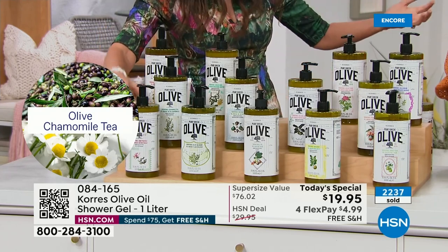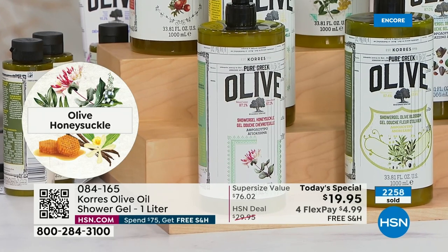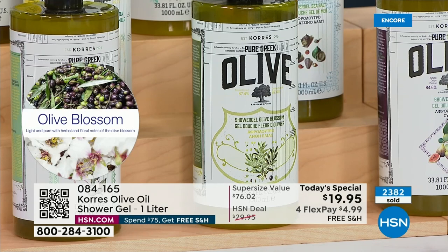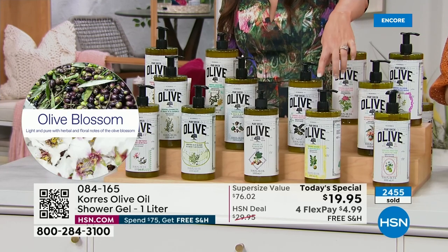Honeysuckle is one of my favorites — real honeysuckle, not overly sweet or too floral. It's soft, dreamy, light, like walking through a garden and catching that waft of it. A great one if you love florals but prefer something softer. Olive blossom is the OG — the clean, crisp little white flower on the olive tree. Very fragrant but not heavy. Fig — first time in the liter. Bergamot getting very limited already.